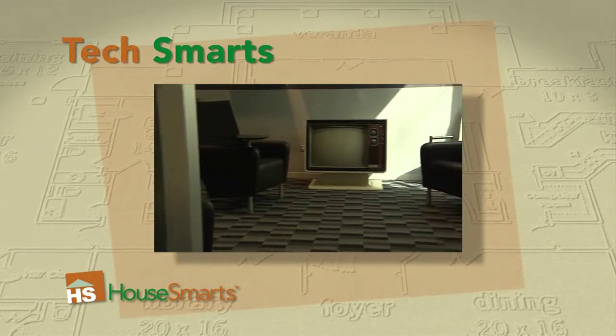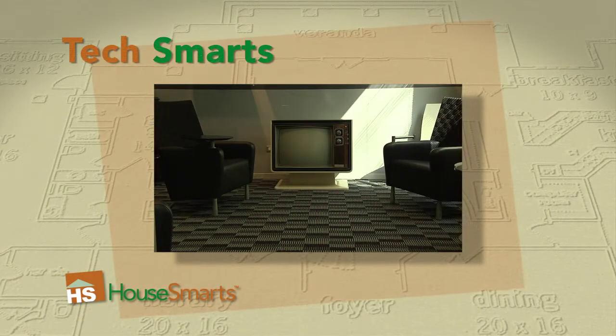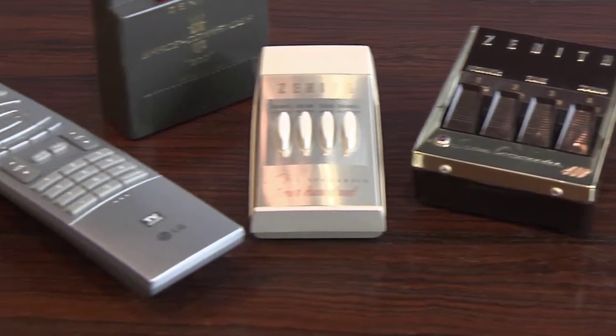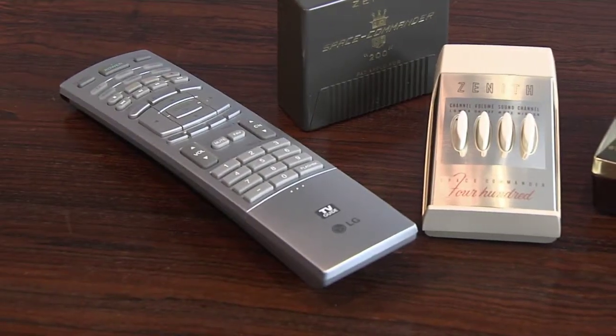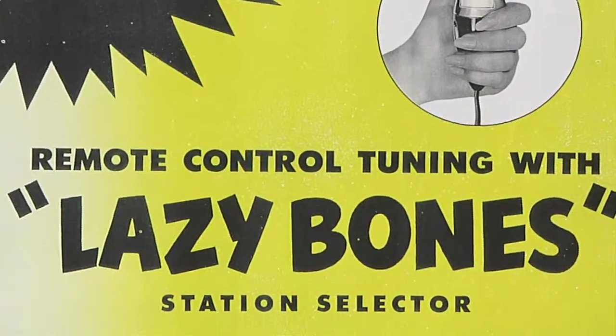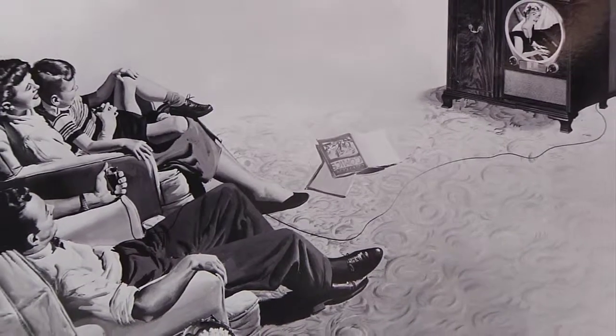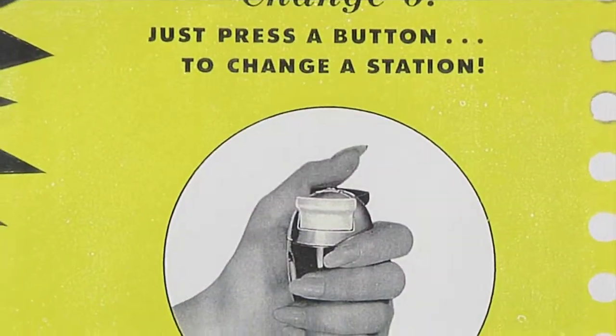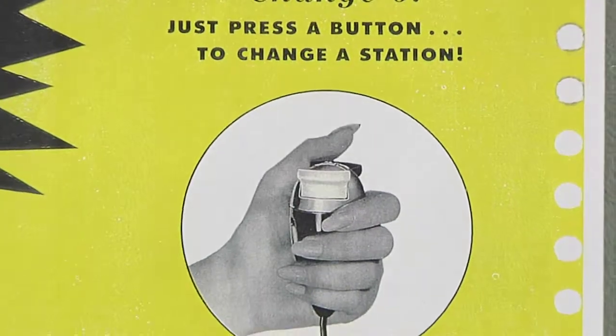Are you sitting down? Chances are good that you are, because for over half a century, remote controls have made it possible to adjust your TV without getting out of your chair. In the 1950s, Zenith introduced the Lazy Bones. It was the first remote. Unfortunately, it was also still connected to the TV, and having a cord stretched across your living room turned out to be a little impractical.